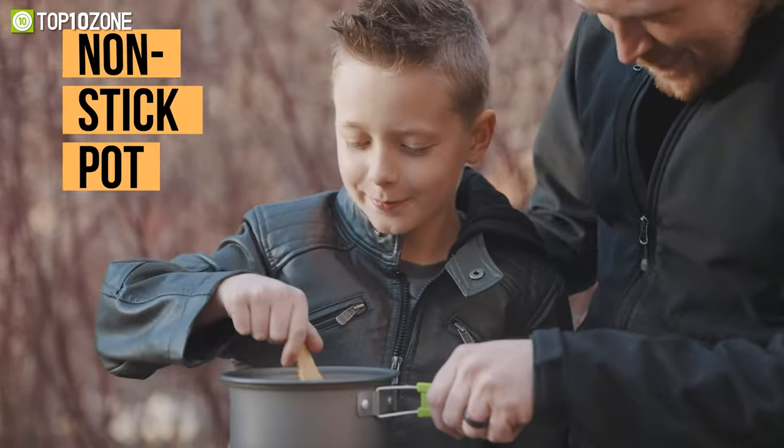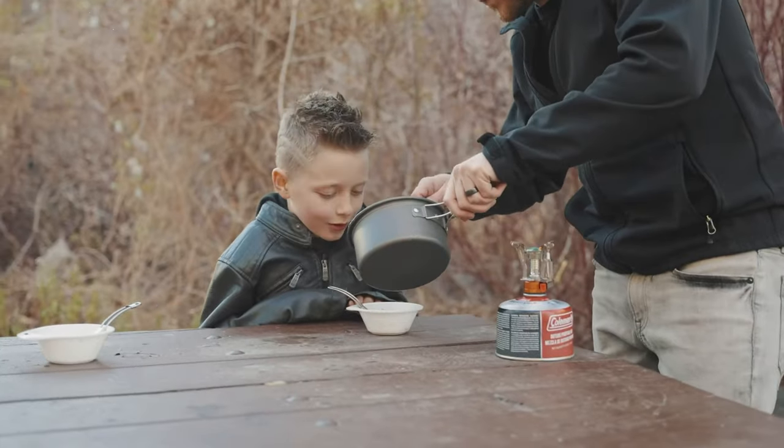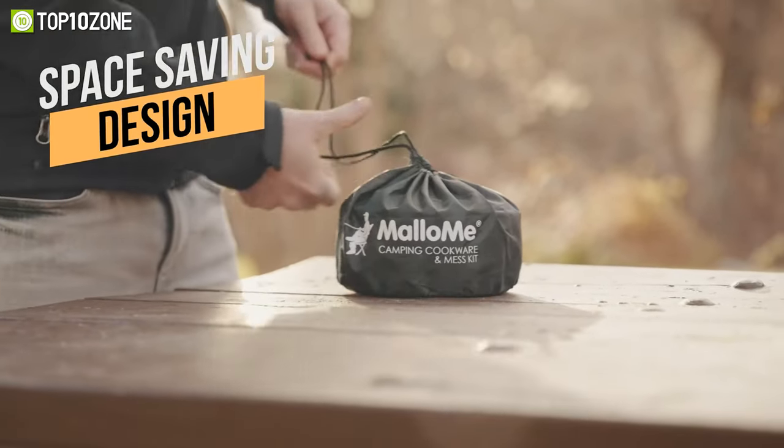It includes an anodized aluminum non-stick pot, a pot cover, a non-stick pan, two bowls, a folding stainless steel spork, and much more. You won't have to worry about cumbersome storage when it's time to pack up and leave.